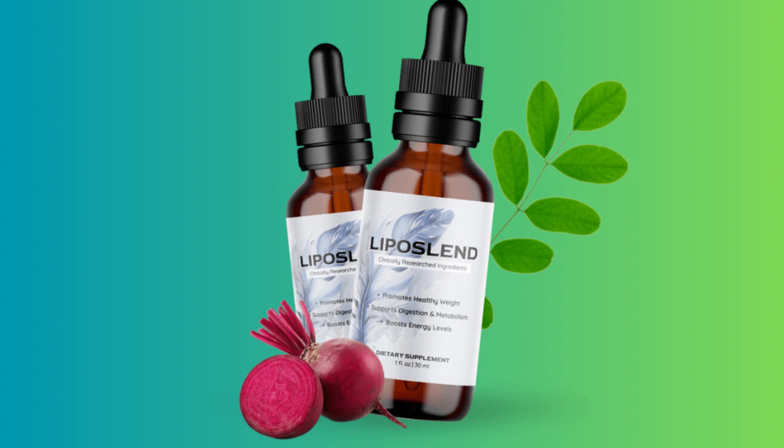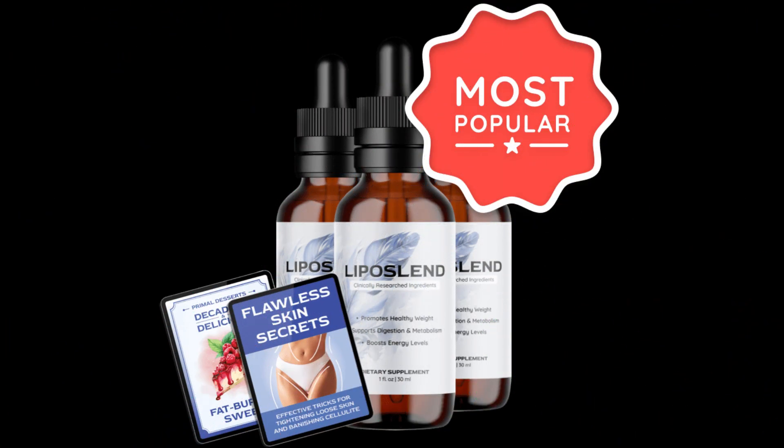The first thing you need to know about Liposlind is: be careful about the website where you will buy Liposlind, because Liposlind is only sold on the official website. To help you, I left a link to the official website below in the description of this video.